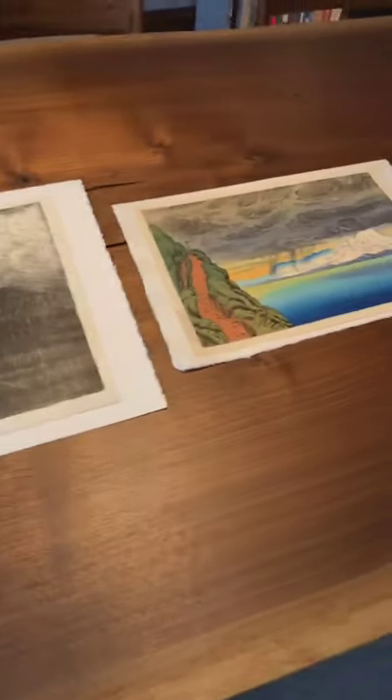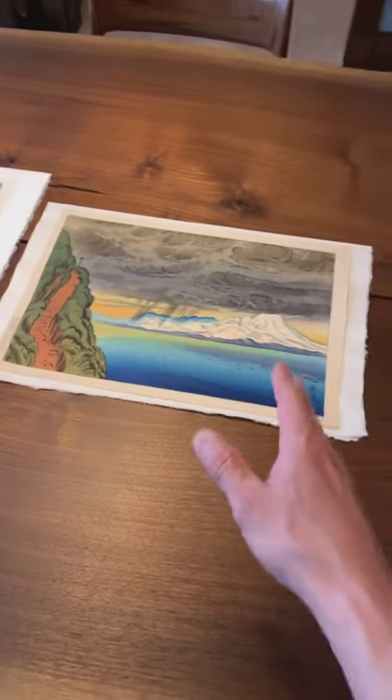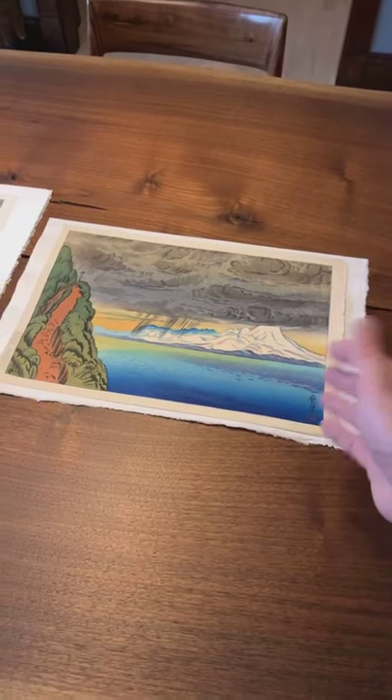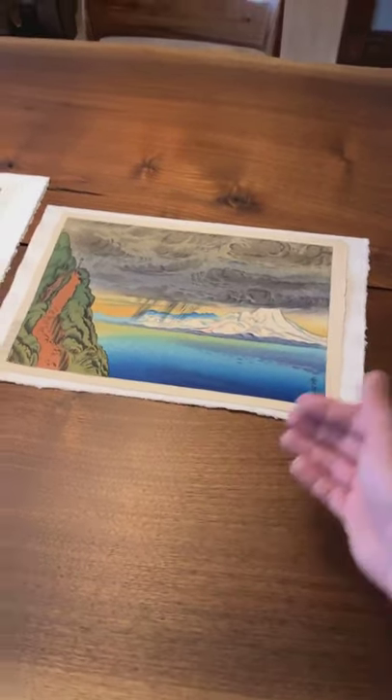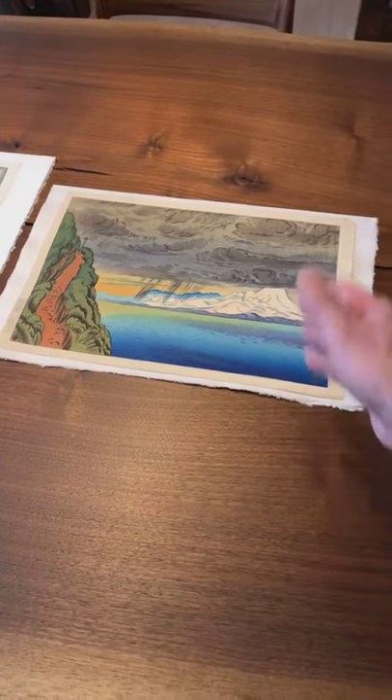I want us to consider another Oda Kazuma print. I picked this one deliberately — one reason is that I have a client who purchased it and it's about to go out, and it's such a nice print that I thought I'd feature it in one of my videos.